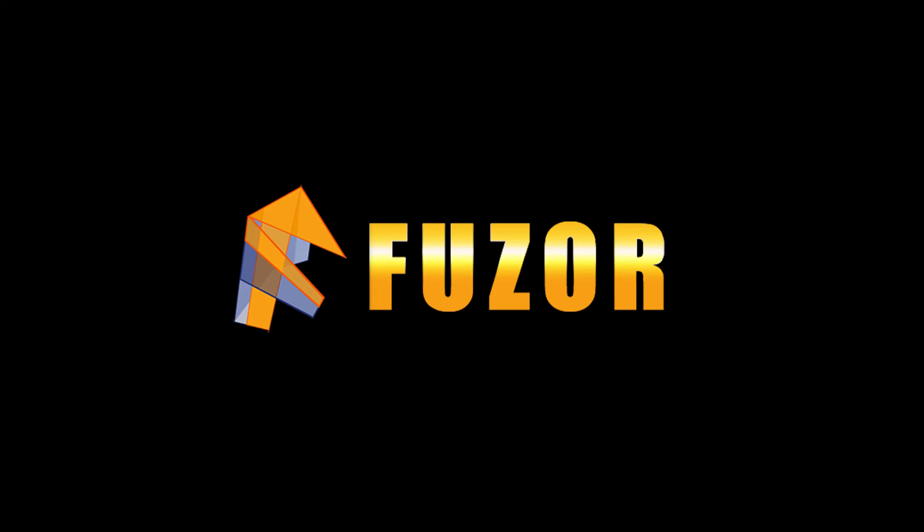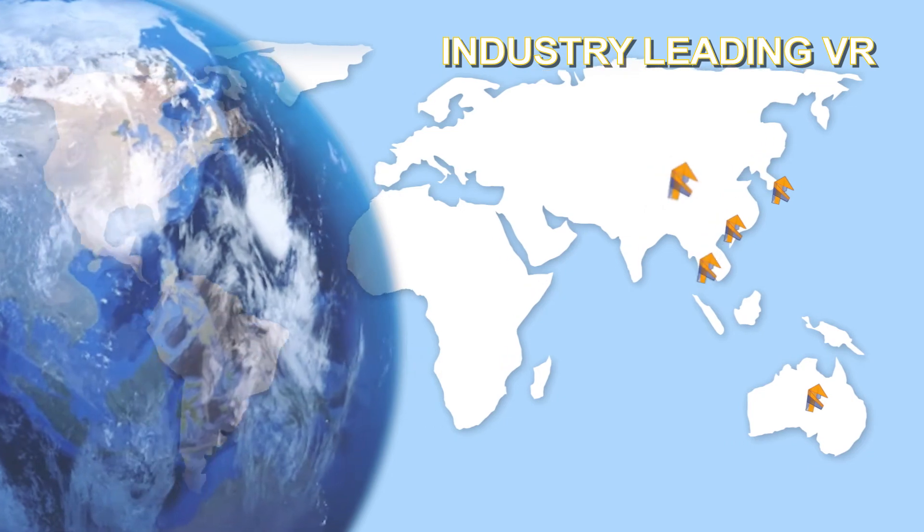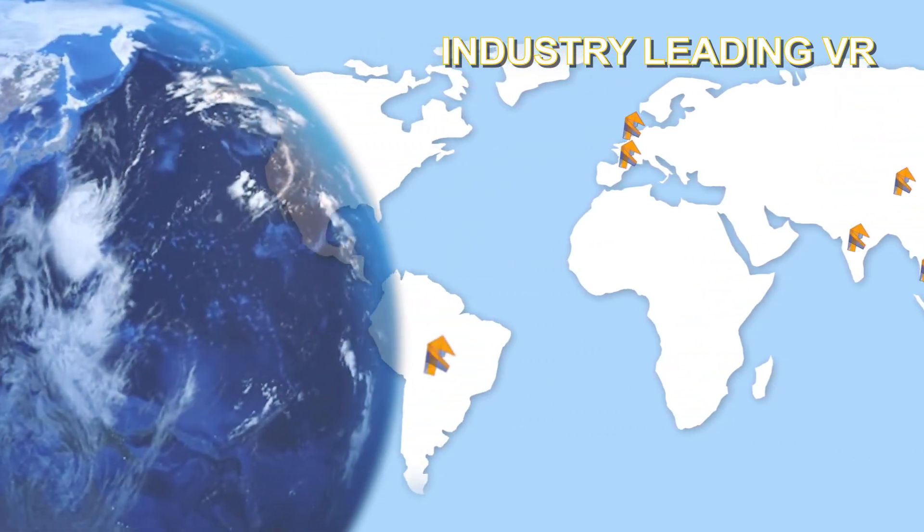More and more firms are moving to Fuser because we are the best VR productivity solution for the AEC industry. Let's explore why Fuser is quickly becoming the go-to VR solution for industry leaders worldwide.